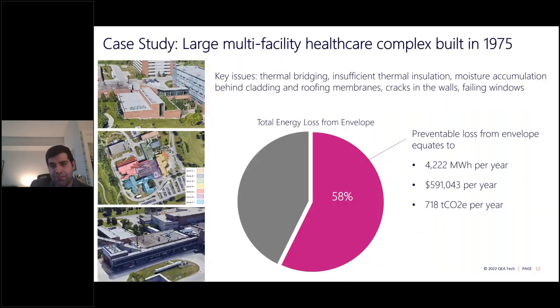Case study one: a large healthcare facility we audited last year. We found up to 58% of energy lost through the building envelope could be prevented by upgrading to the 2017 building code. The preventable energy loss was approximately 4,200 megawatt hours per year — equating to over half a million dollars in energy savings — and could prevent up to 718 tons of CO2 equivalent from being emitted. Bringing this building to the net-zero code would yield even higher savings.